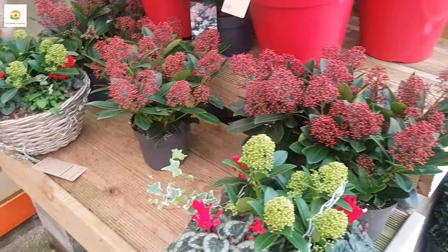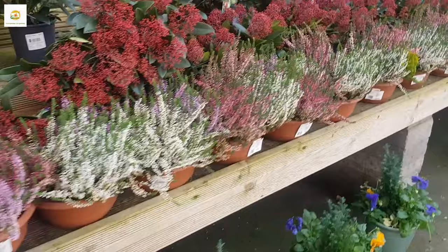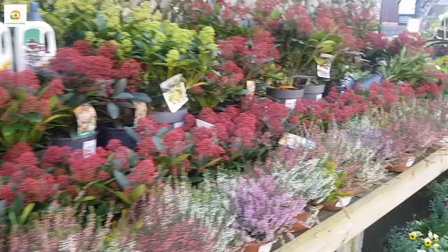Hello everyone, hope you are all right. Today I have come to the garden center to look at some plants for winter interest or evergreen plants. I thought you may want to go with me and look at what is available in the garden center in winter.